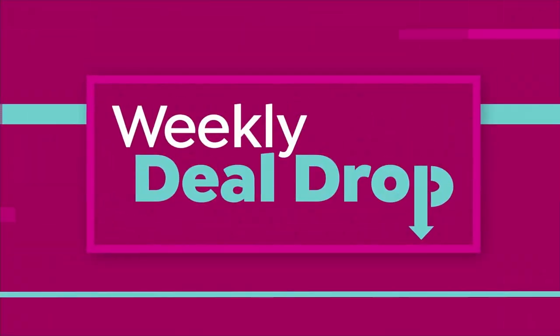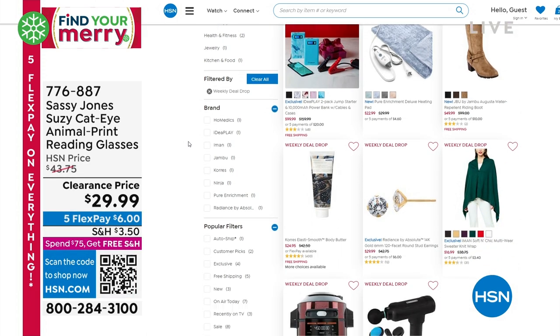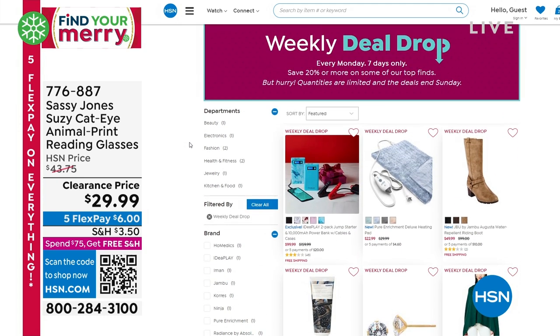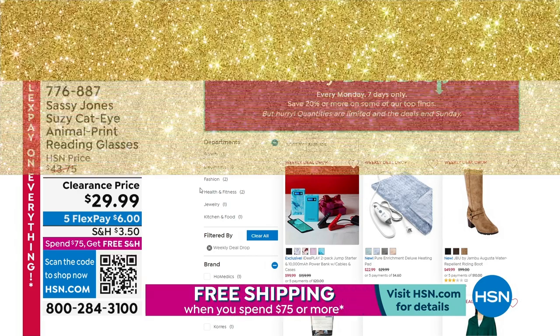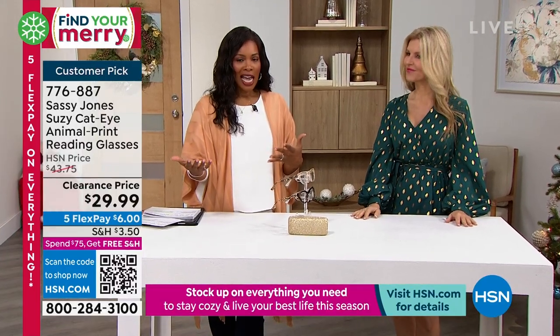It's Monday, which means we've got brand new weekly deal drops — new deals every Monday morning, products you love in all different categories. You only have seven days to take advantage, so these prices are good until Sunday night at midnight or until they sell out, whichever comes first. Check them out on HSN.com.